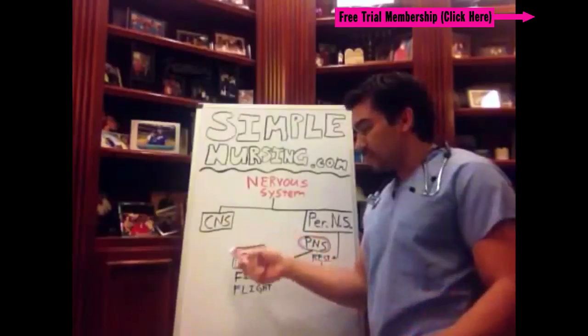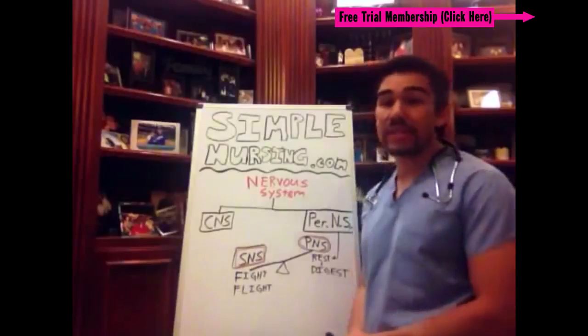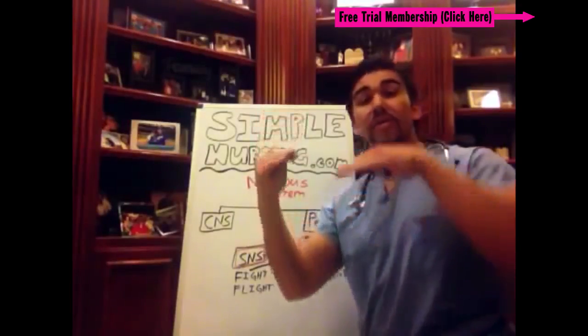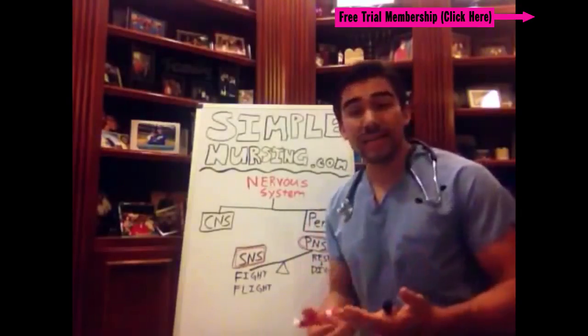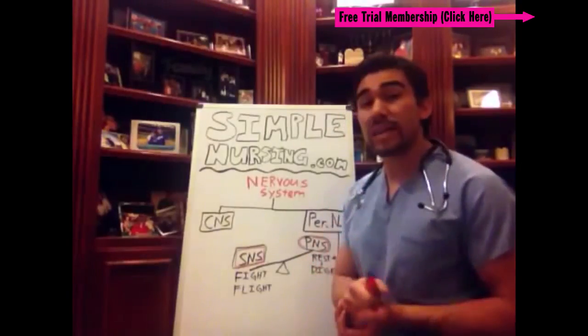Your SNS — your sympathetic nervous system — and your PNS — your parasympathetic nervous system — pretty much just act like a teeter-totter. If one's on, then the other one's off. If one's off, then the other one's on. That's really how the drugs that we give in the hospital work. So let's go into it and describe what does what.